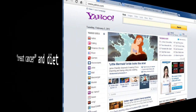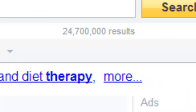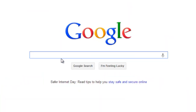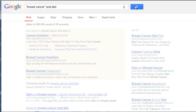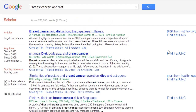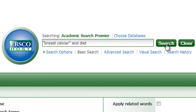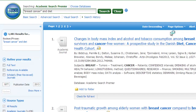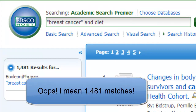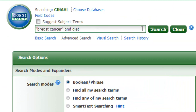I'll use a phrase search for breast cancer and then add the word diet. Yahoo finds over 24 million matches. Google finds over 36 million matches. Google Scholar finds 206,000 matches. Academic Search Premier finds 1,087 matches. And CINAHL finds just 686 matches.